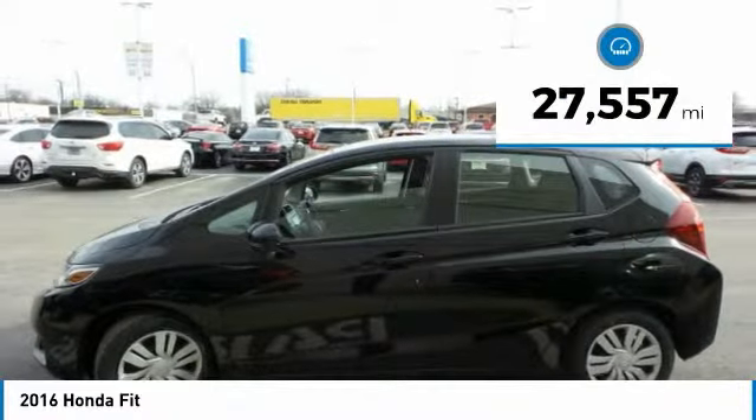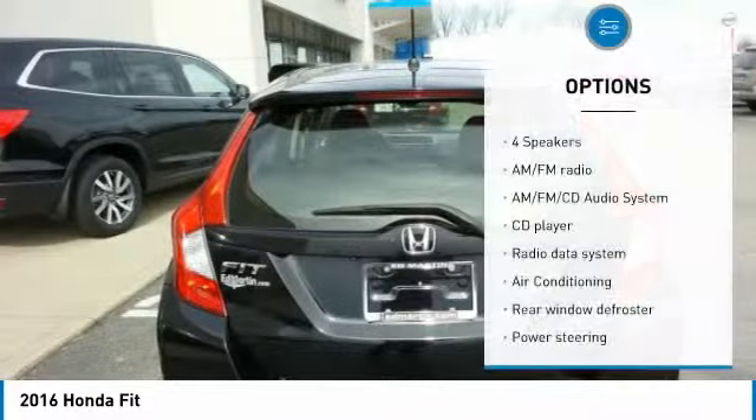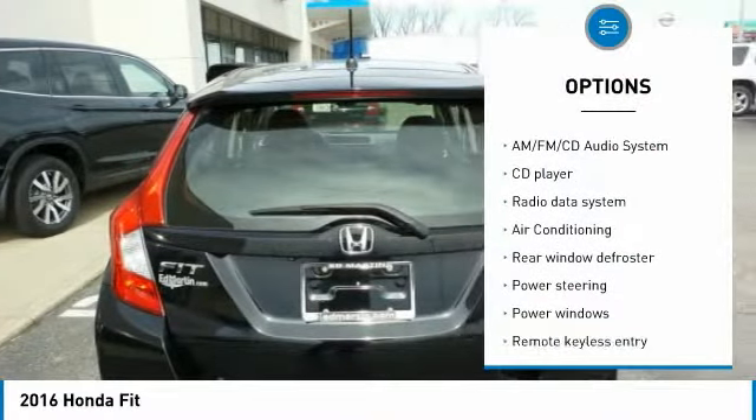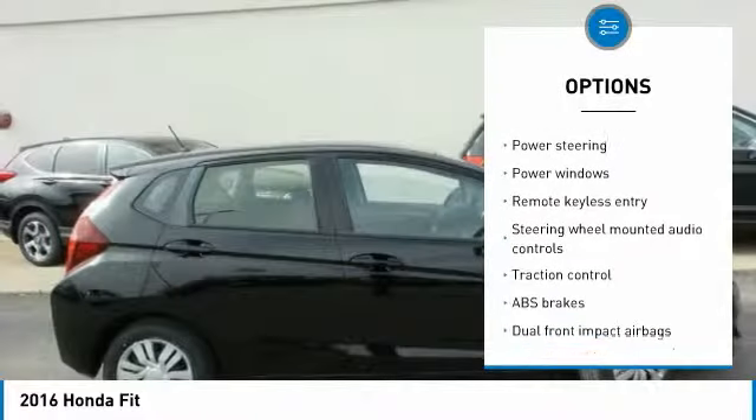This vehicle has less than 30,000 miles. Here are some of this vehicle's great options: traction control, dual airbags, air conditioning, power steering, AM-FM stereo with CD player.